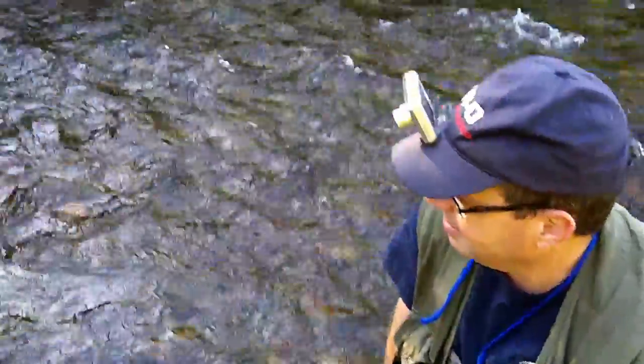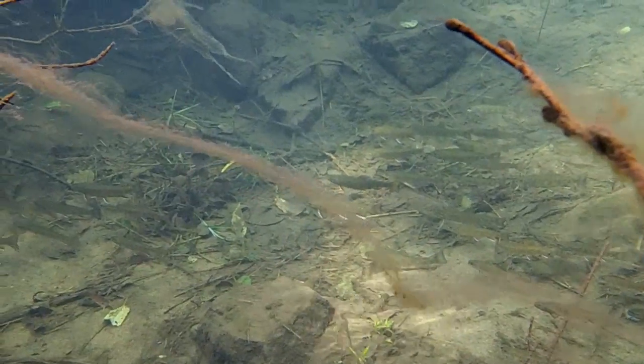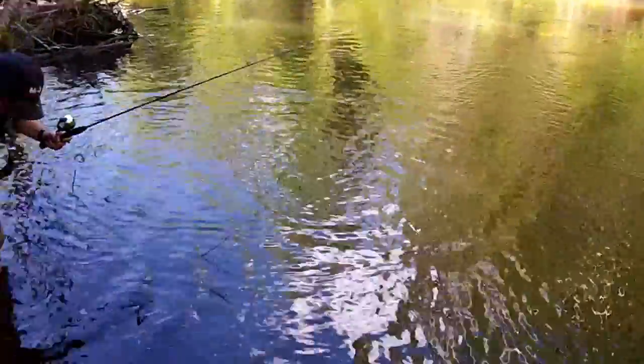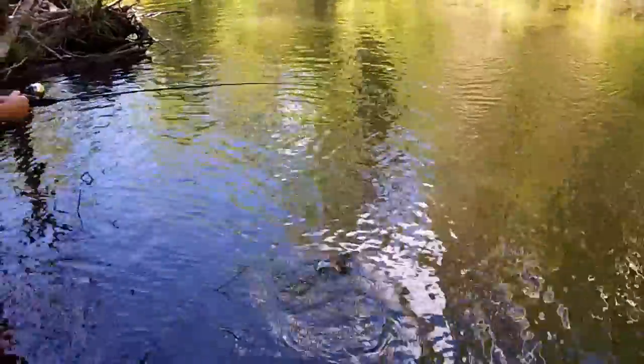The hook will fall out in a couple of days anyway. Awesome. There's Robert, got a nice little trout on here, fishing at a nice little pool that we know of.